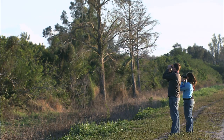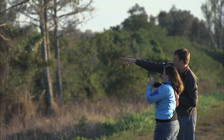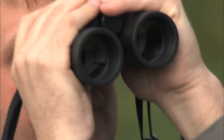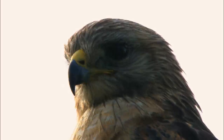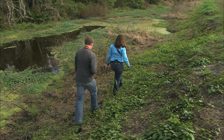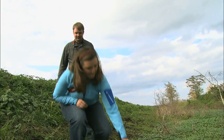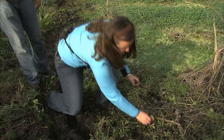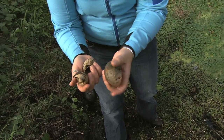Let's go find that limpkin. Looks like it could be a good spot for a roosting limpkin. Check it out — apple snails. These are the favorite food of a limpkin. Look how big they are — that's gotta be something juicy. You know he's gotta be around somewhere.